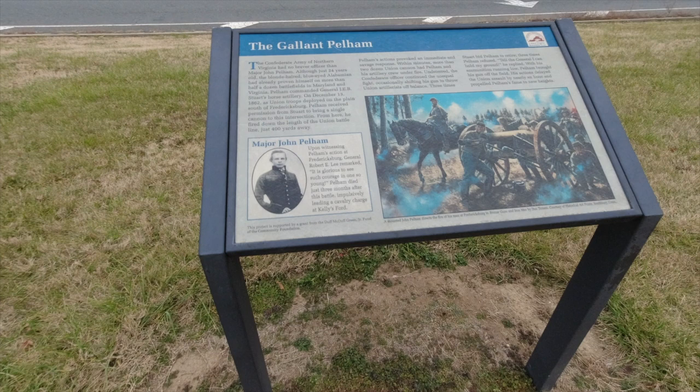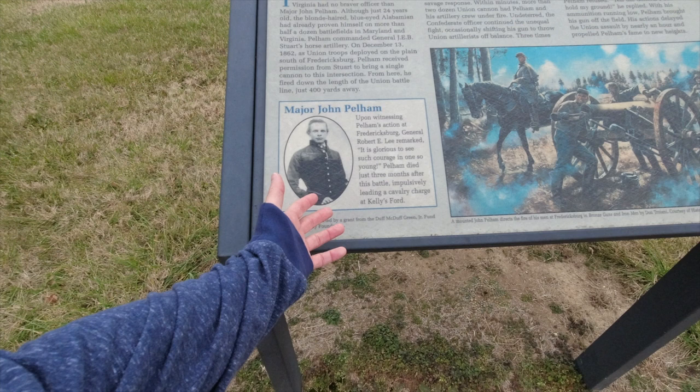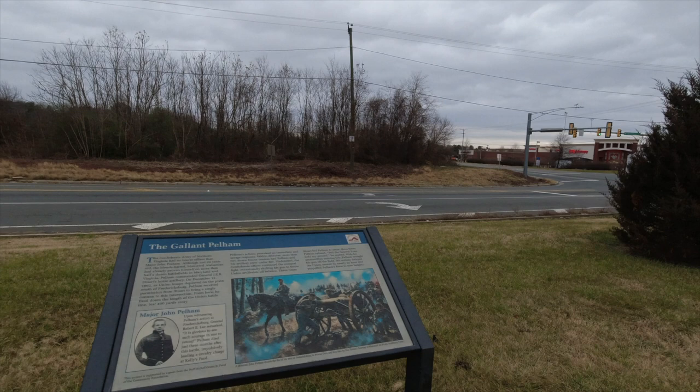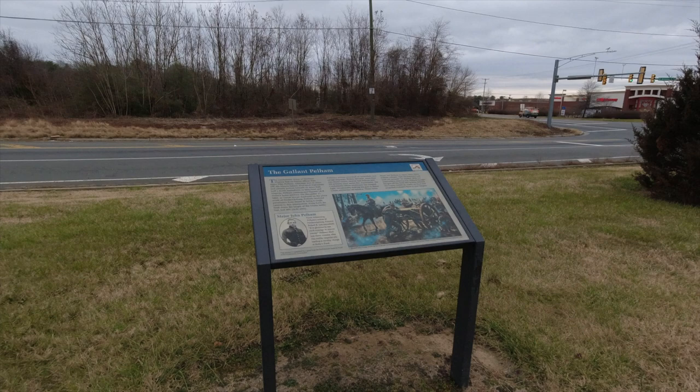The Gallant Pelham — he was a blonde-haired, blue-eyed soldier out of Alabama. This famous baby-face photo was taken when he was 19 or 20 years old at West Point. His courage and bravery ultimately caught up with him — he died three months later in a cavalry charge at the Battle of Kelly's Ford, about 25 miles up the Rappahannock near Culpeper, when a shell exploded next to him and shrapnel hit him in the back of the head. He had been involved in half a dozen battles and over 60 engagements, making him one of the all-stars of the Confederacy.